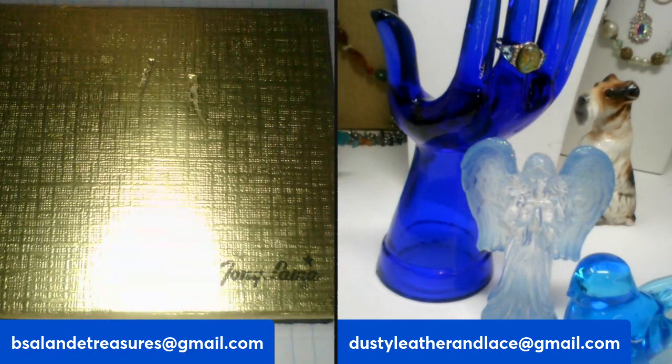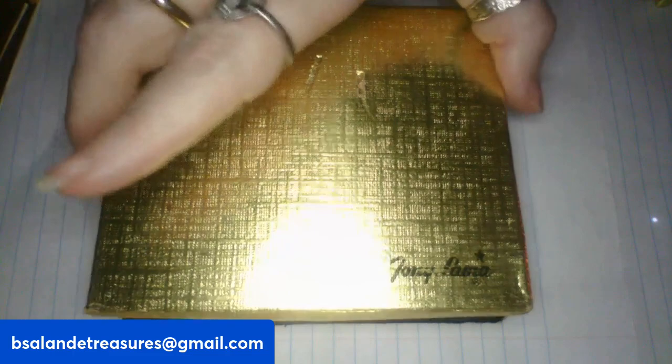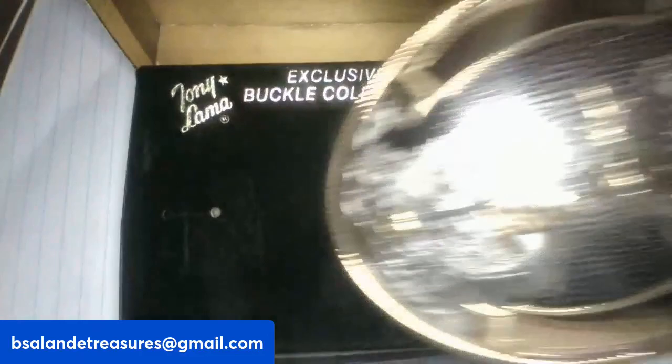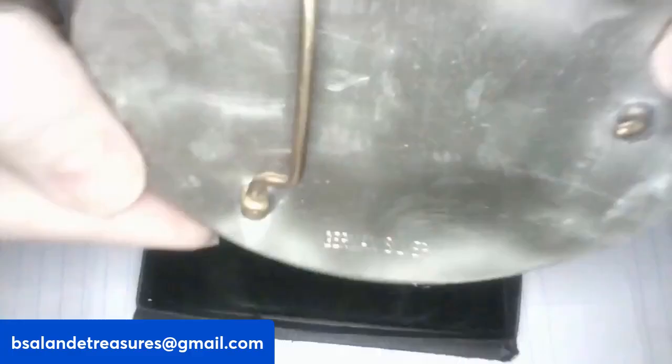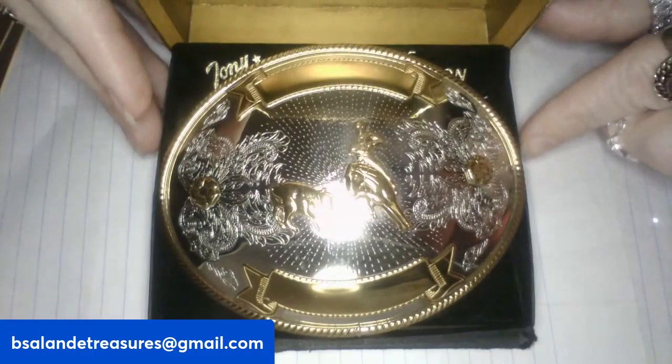All right, we're going to get started with this beautiful Tony Llama belt buckle in the box. It's in great condition, looks like it hasn't been used. This one is marked German silver on the back — Tony Llama exclusive buckle collection — and it's never been engraved yet. It measures about five inches and is marked German silver on the back. Really nice size — it just eclipses my hand. You get this one in the box and it's a $38 buy it now, item A.